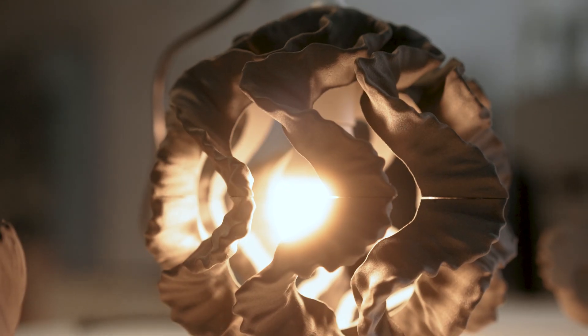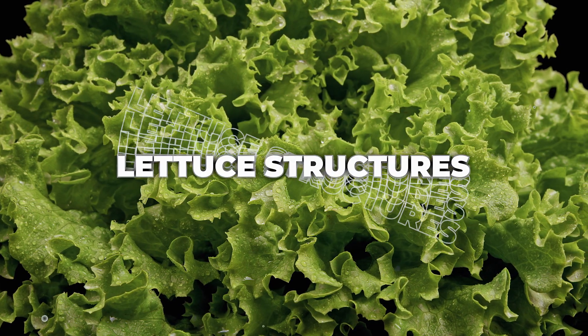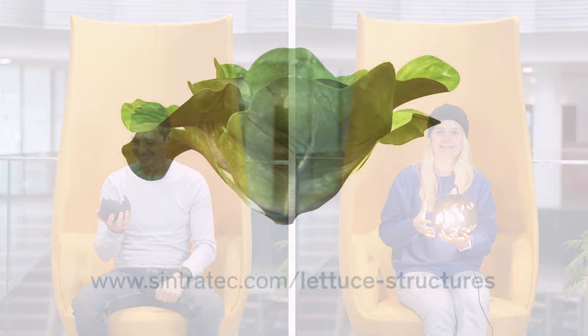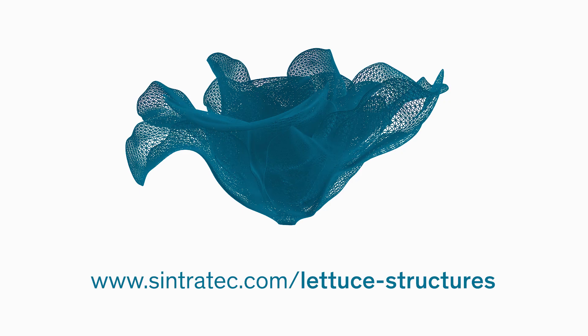Are you ready to toss some freshness into your 3D printing game? Start using Cintrotec Lattice Structures today and watch your designs sprout to life. Lattice Structures: Revolutionizing 3D printing, one leaf at a time.